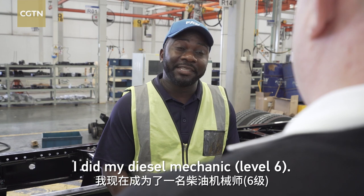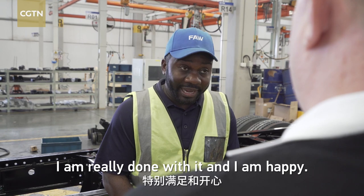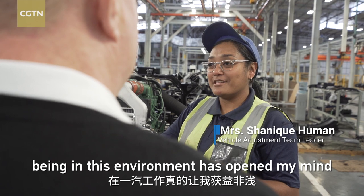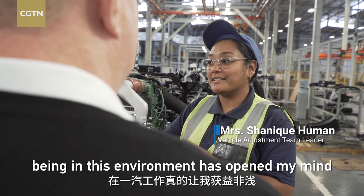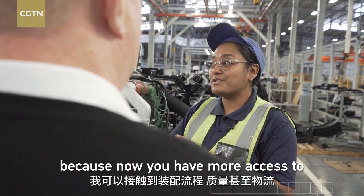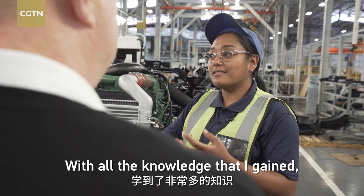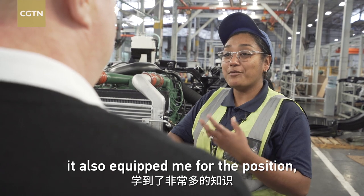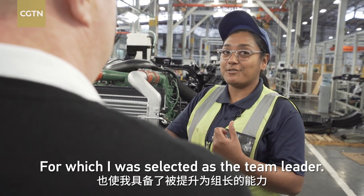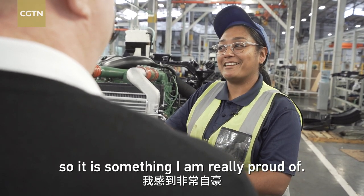I did my diesel mechanic level 6 — I'm really done with it and I'm happy. Being in this environment has opened my mind to a whole lot broader spectrum because now I have more access to the assembly processes, quality, and even logistics. With all that knowledge I gained, it also equipped me for the position I was selected for as team leader — my first leadership position. Something I was really proud of.